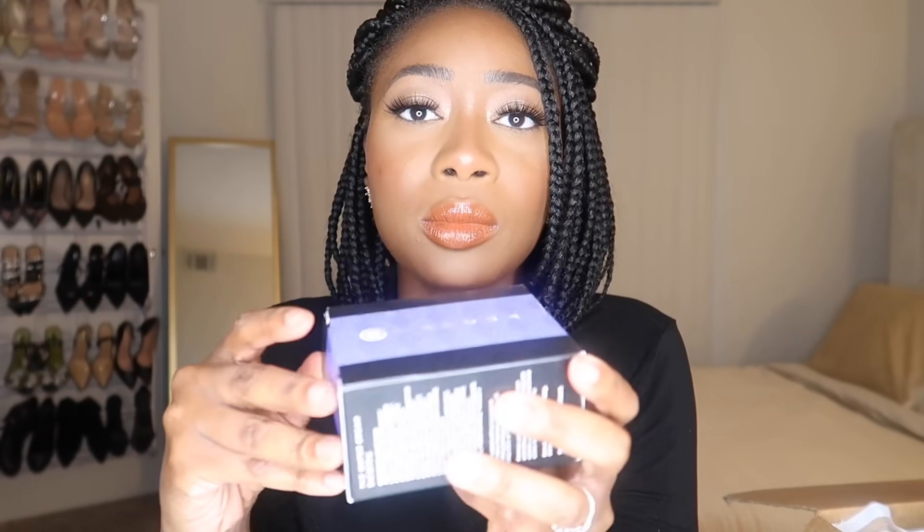Some stuff I got with my points — this is the Tatcha The Deep Cleanse in a mini travel size. I wanted to try this, but mostly I picked up the set for the Tatcha Water Cream moisturizer. I have a lot of minis to finish up, so I didn't want to buy a full-size moisturizer right now, but I love this moisturizer and think it'll be great for summertime, so I used my points to pick it up.